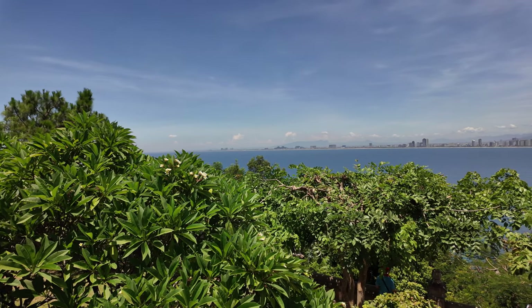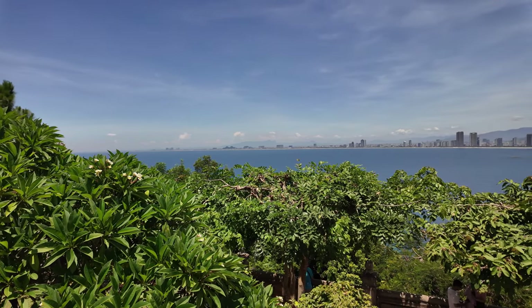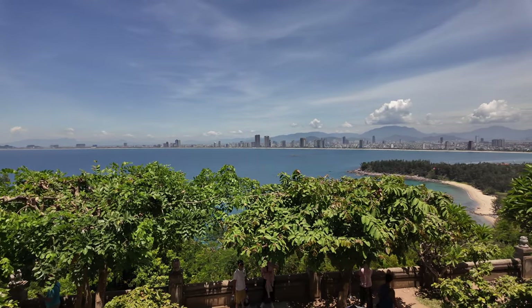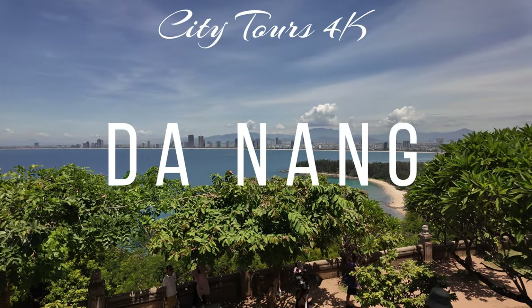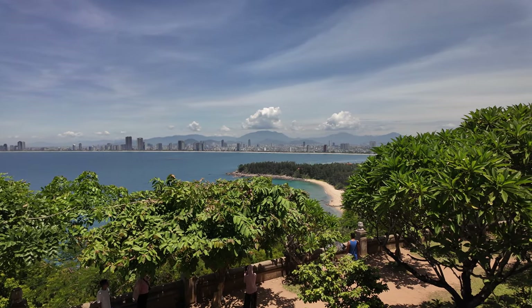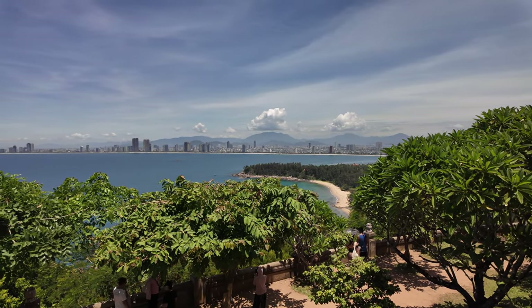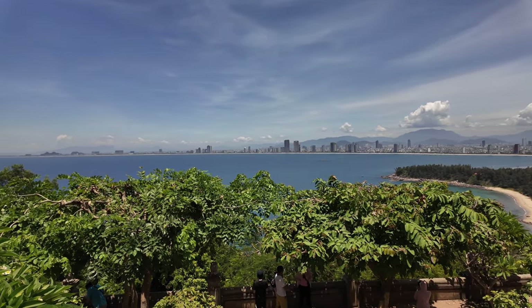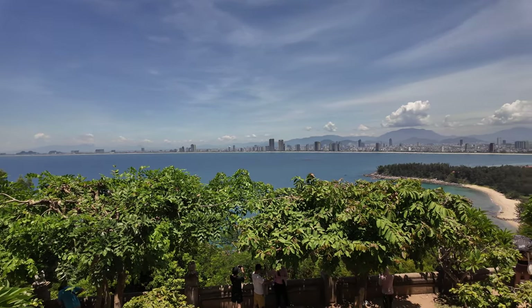Hi guys and welcome back to the channel. So that's the beautiful city of Da Nang here in Vietnam — it's a big big city, and we're just up at the hills here.